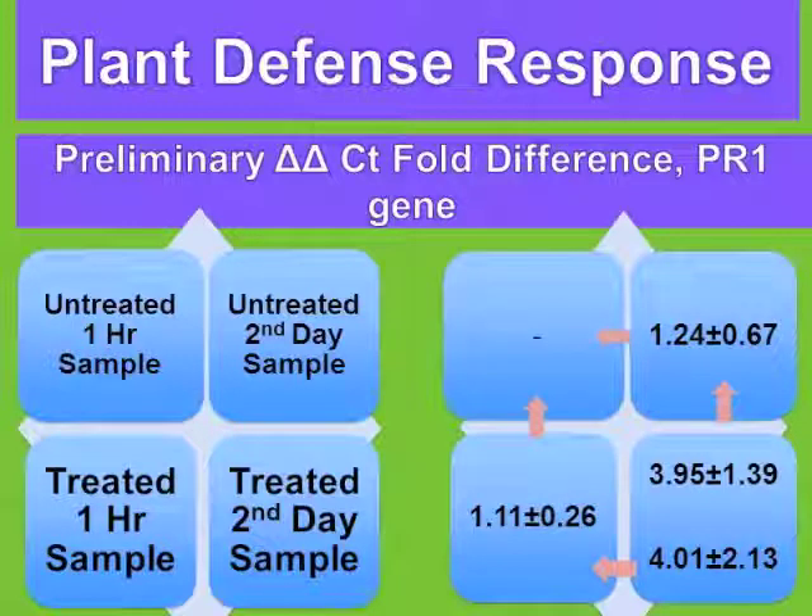Two days later, a sample also shows a one-fold increase in the PR1 gene from the original, and from treated versus untreated — almost a four-fold increase — and also a four-fold increase from the second day treated versus the one-hour sample. This is different from the Erwinia amylvora mode of action, which is recognized as a surface treatment — here we're seeing an actual systemic response going on in the plant.